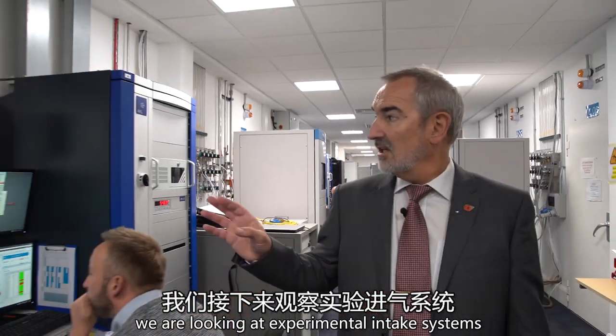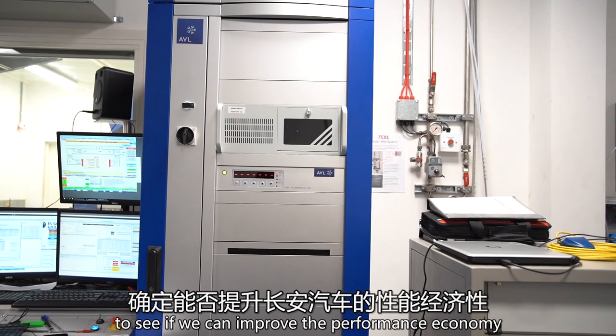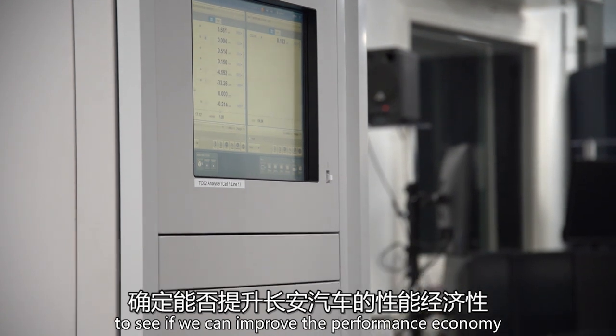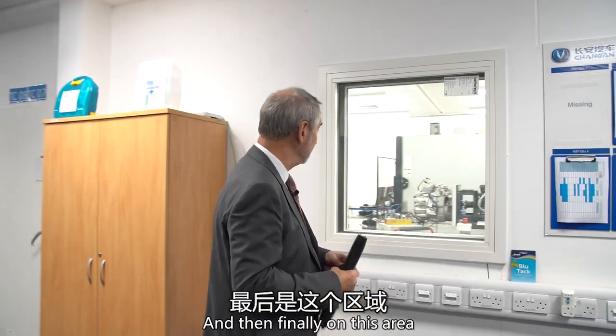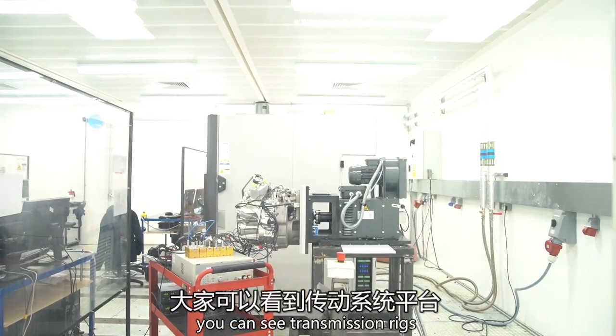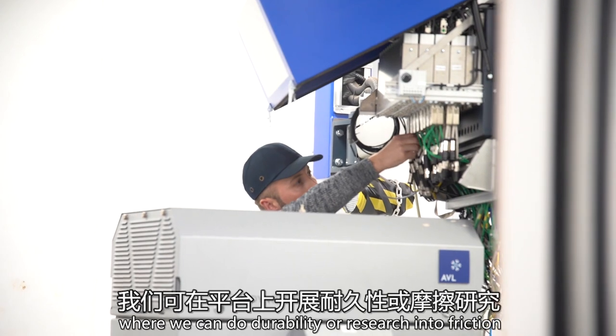On this engine we are looking at experimental intake systems to see if we can improve the performance and economy, and then finally in this area you can see transmission rigs where we can do durability or research into friction and gear changing on these rigs.